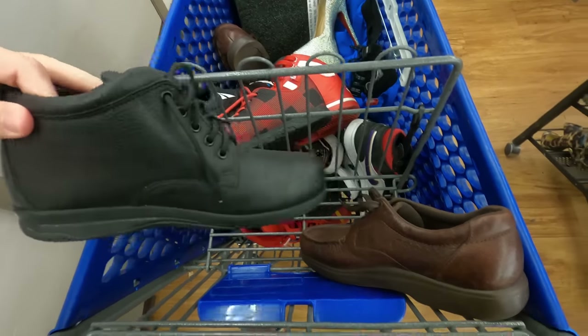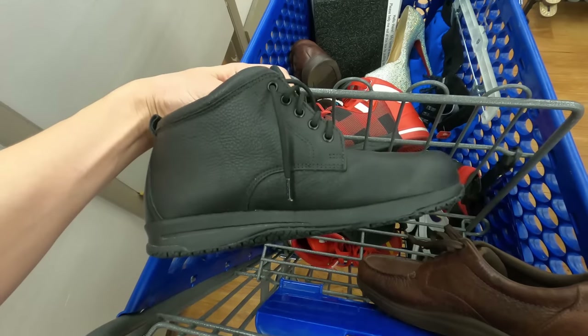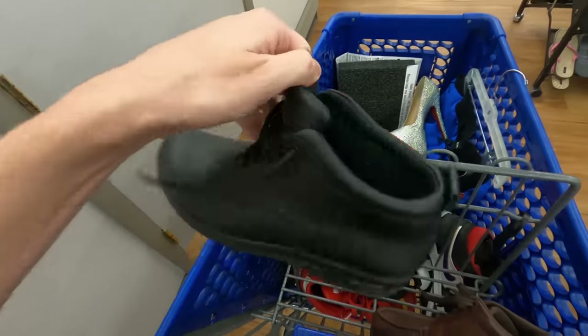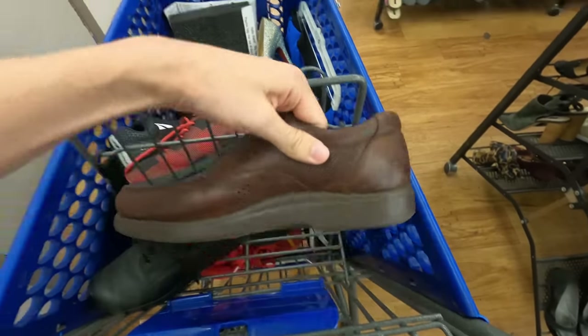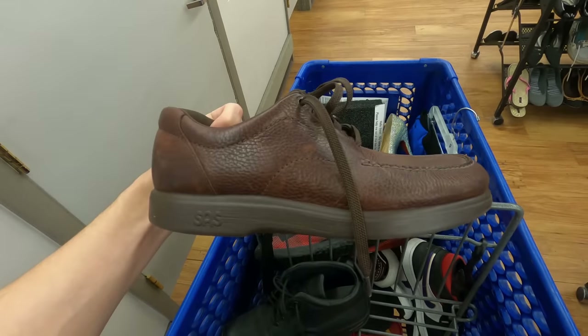Next we actually have two pairs of the same brand — these are SAS. If you don't know them, they are a comfort shoe and they sell pretty frequently at a decent price. I'm going to be paying eight bucks a piece on them and each of these should go between $30 and $45 a piece. Awesome score — these are pretty much a bread and butter brand, I find these pretty often.